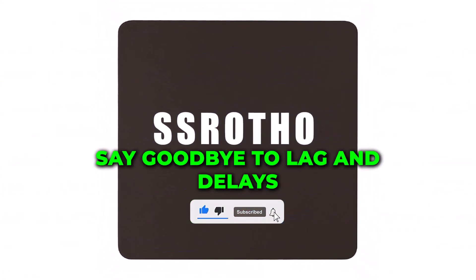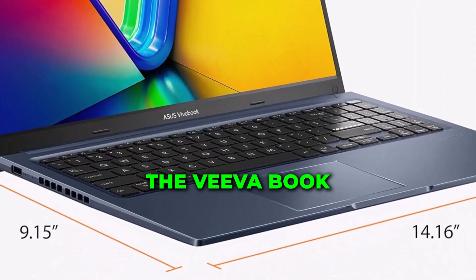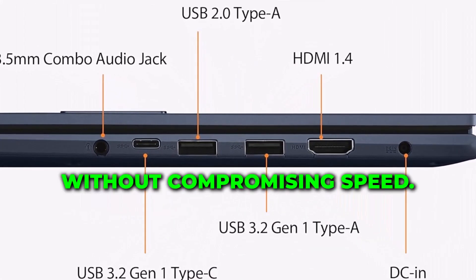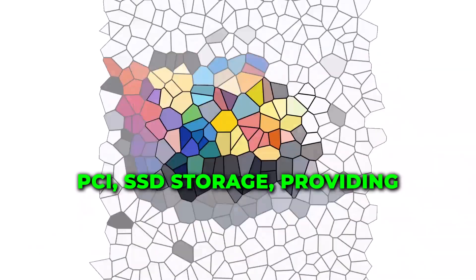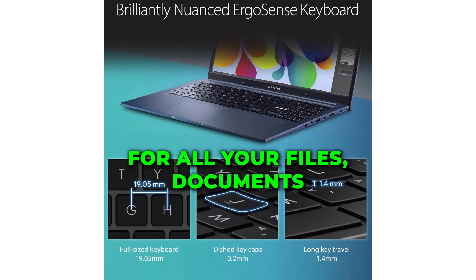Say goodbye to lag and delays. With a remarkable 40GB DDR4 RAM, the VivoBook 15 ensures smooth multitasking, allowing you to juggle multiple tasks without compromising speed. Unleash the power of 4TB PCIe SSD storage, providing lightning-fast data access and ample space for all your files, documents, and multimedia.